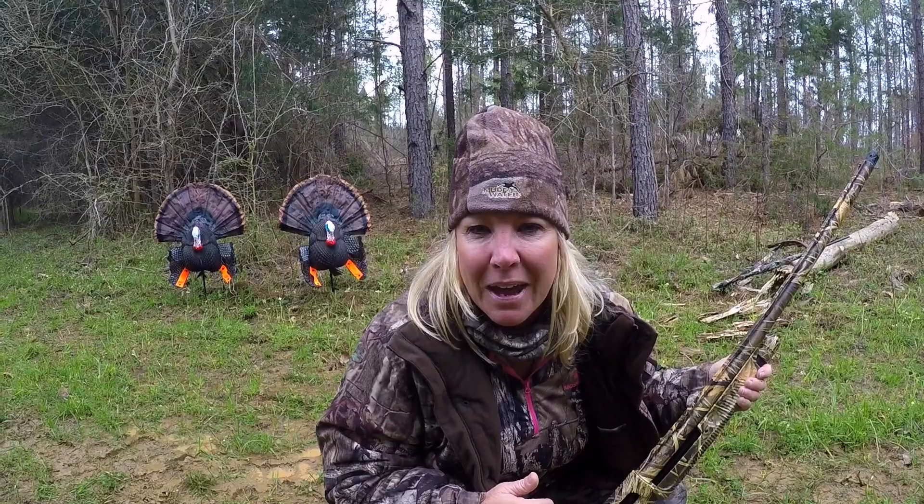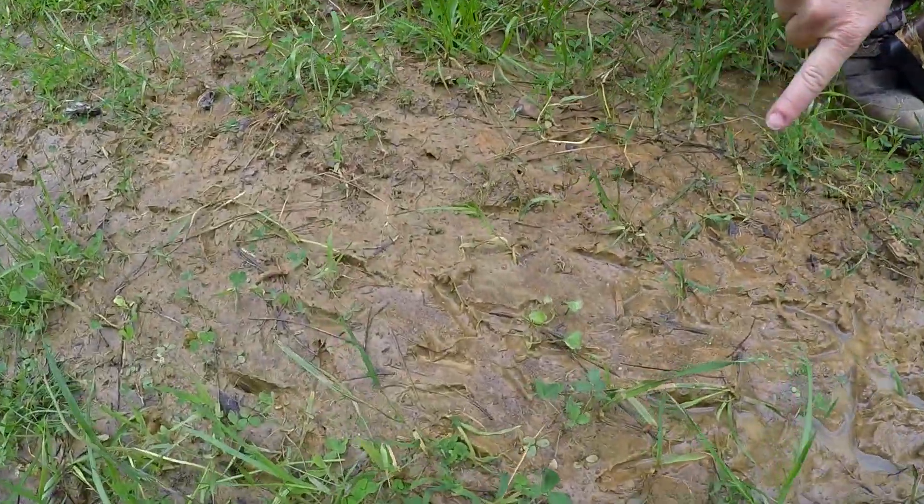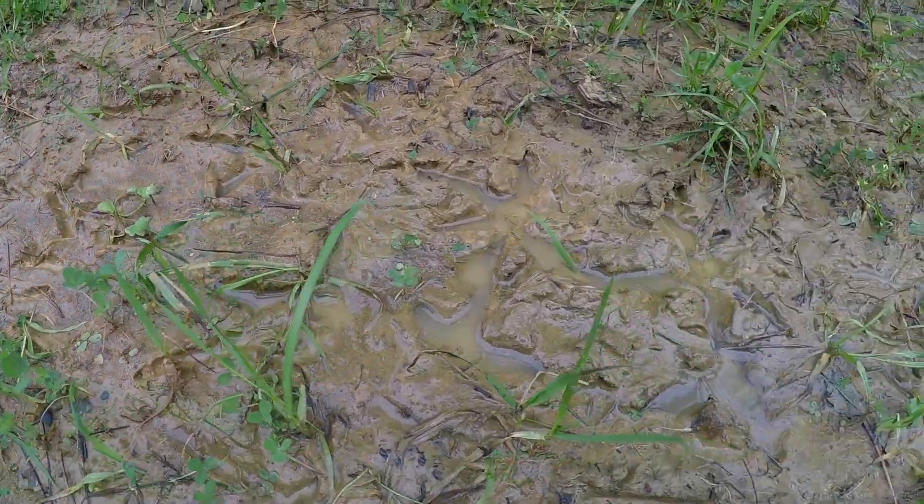We've been out scouting all day and we have found what we think is the turkey freeway. If you take a look down here, we've got hundreds and hundreds of fresh turkey tracks right here.